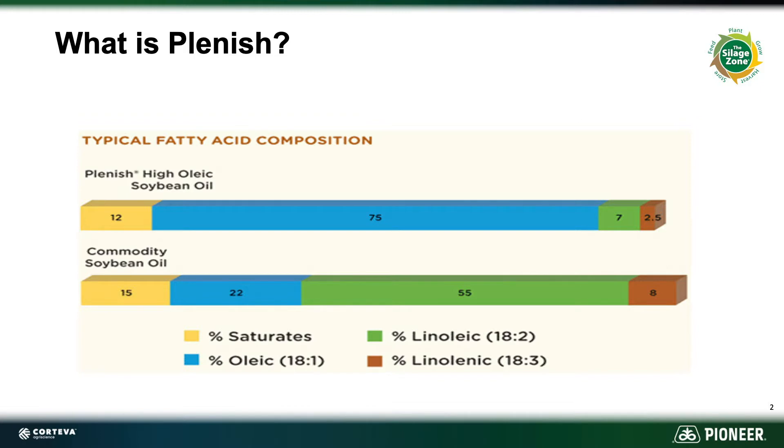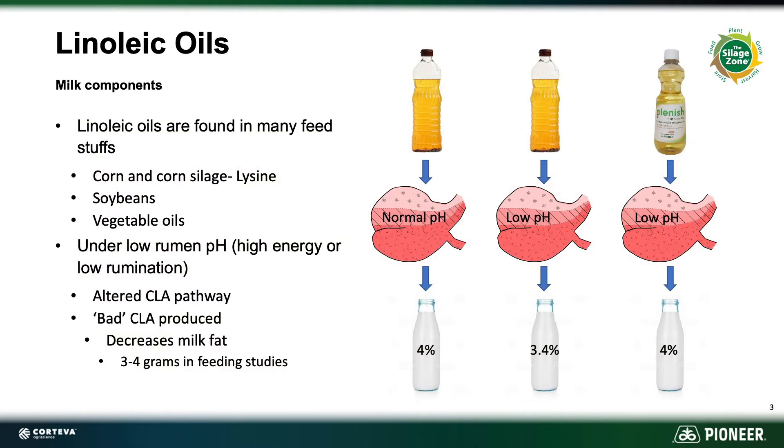Now what does this mean to dairies? One of the main things that we really focus on right now in the dairy market is components. Linoleic oils have been shown to actually suppress butterfat or milkfat whenever they are introduced into a low pH rumen environment. When we use a high oleic feed source such as Plenish in that same low pH environment, our butterfat or milkfat holds steady.